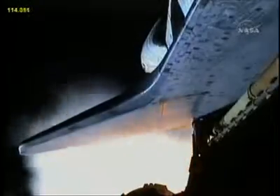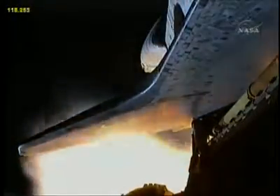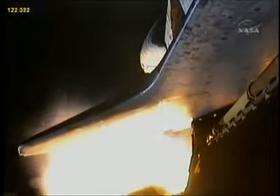We will now stand by for burnout and separation of the solid rocket boosters. Combined, the twin boosters provide 5.3 million pounds of thrust to propel the orbiter toward space.